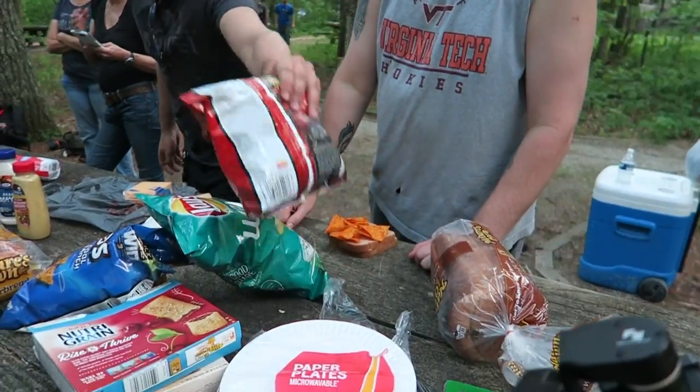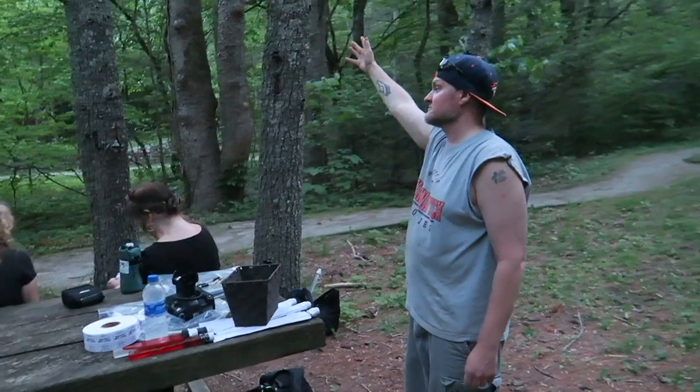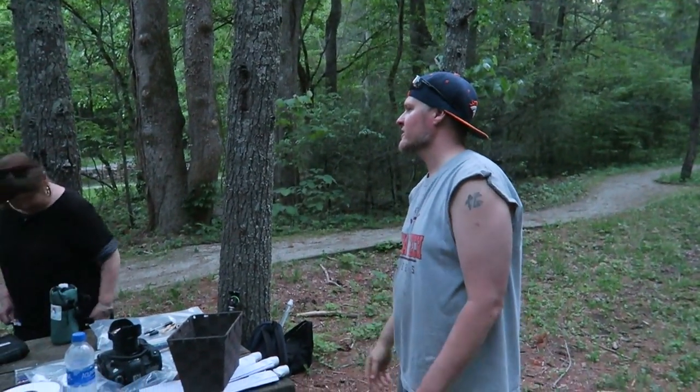A Dorito sandwich — it all goes in the same place! First off, thank you all so much for coming out. It's awesome having all of you here. Seriously. And I hope you all had a great time.